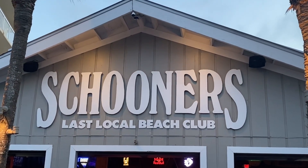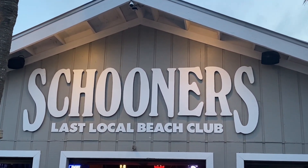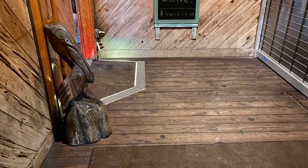Today we are checking out Schooners on the beach. My favorite here is the grouper sandwich — the blackened one.